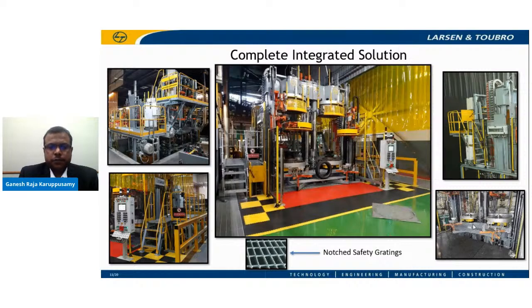L&T has strived to address every challenge faced by tire manufacturers. A tire curing press may require additional platforms and ladders to access PCI stations for rim change, behind the press for mold change, and other day-to-day activities. These have typically been added after installation as a compromised solution designed within available space. L&T offers a complete integrated solution wherein we design, manufacture, and supply platforms and ladders custom-made for a particular layout, saving installation time. We ensure notched safety gratings are used in all platforms for better grip and to prevent operator slipping.